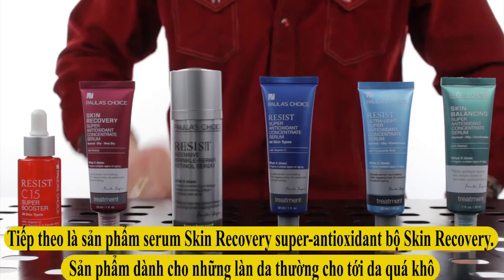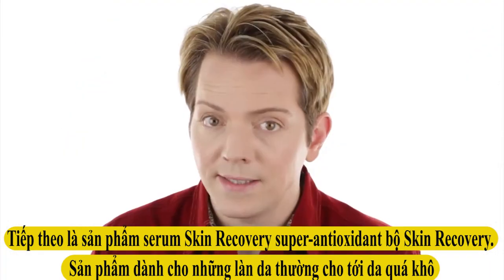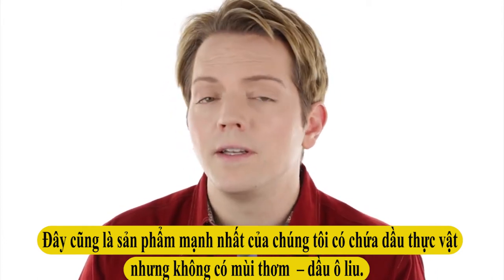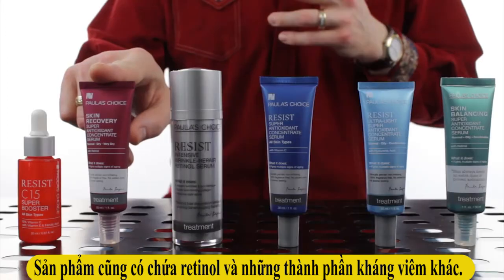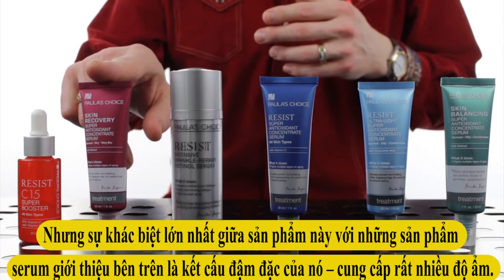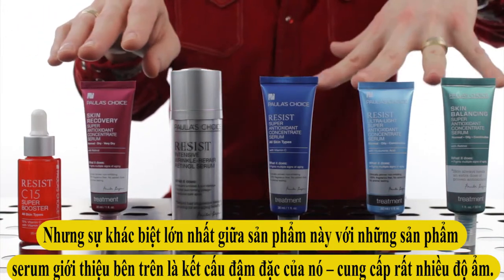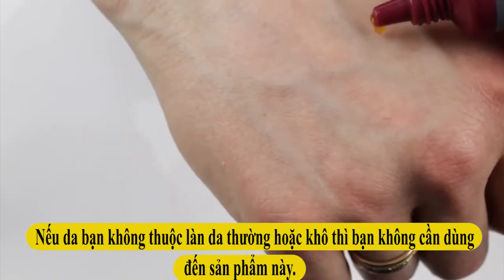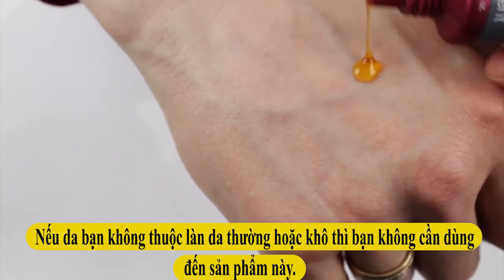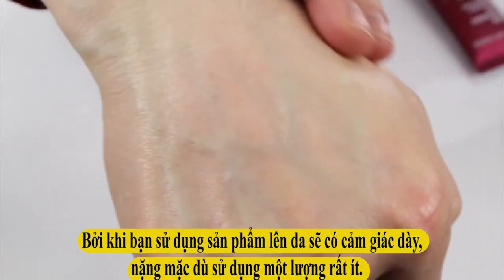Next up is our Skin Recovery Super Antioxidant Serum. This one is best for normal to very dry skin and is also our heaviest serum, due to the non-fragrant plant oils it contains — including olive oil. It also contains retinol and a host of other anti-inflammatory ingredients. The biggest difference between Skin Recovery and the rest is its texture — it's definitely thicker and more oily. You don't need a lot of this, or really any of our serums. If they feel a little heavy, cut back on how much you're using, as they are really concentrated.